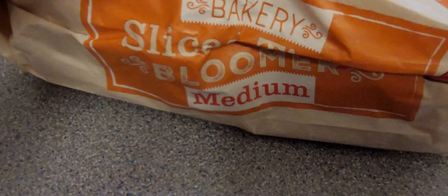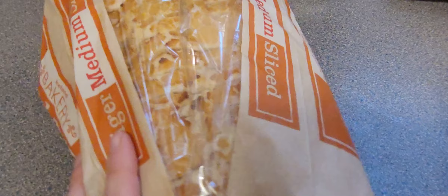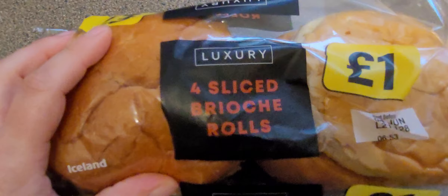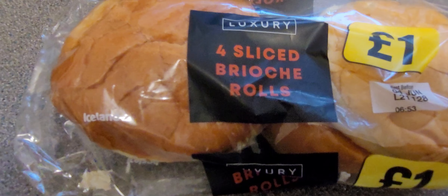The tiger loaf is back — the old faithful. It's like a medium sized bloomer. I love the design on a tiger loaf. We've also got some sliced brioche rolls. If you've not tried a brioche roll you really should — they're very soft but very sweet. You could either have them with something sweet or something savoury. I'm having burgers with mine.